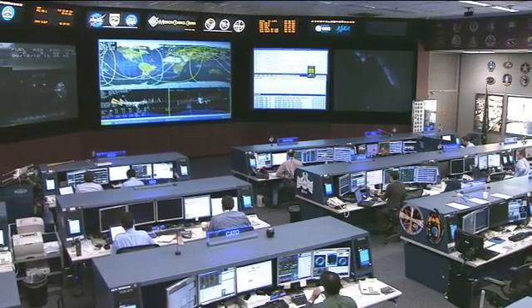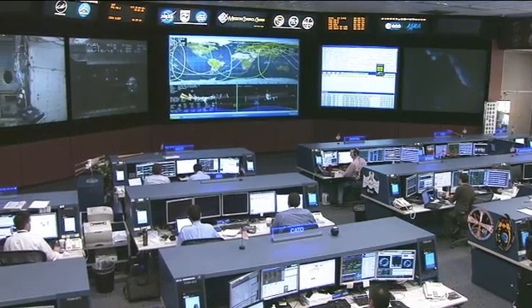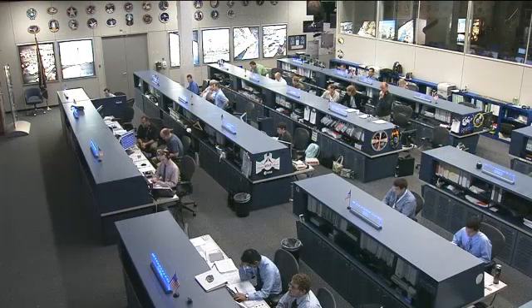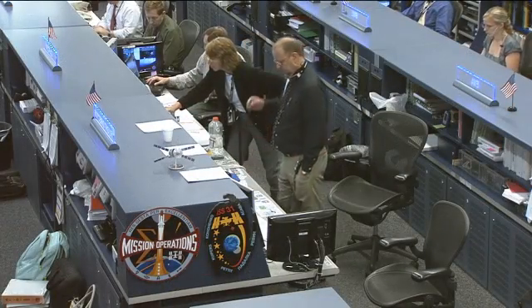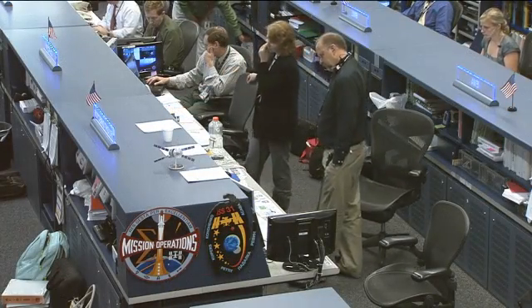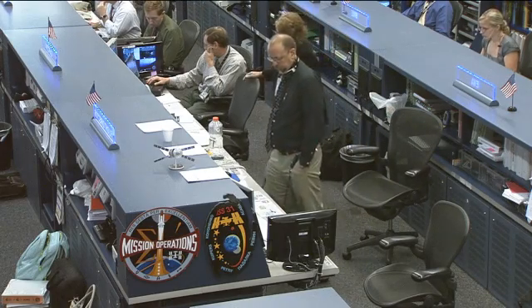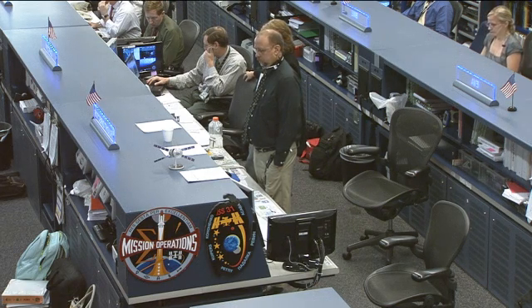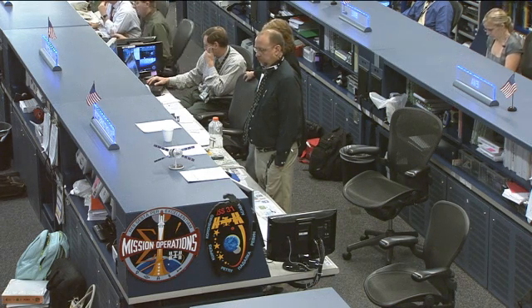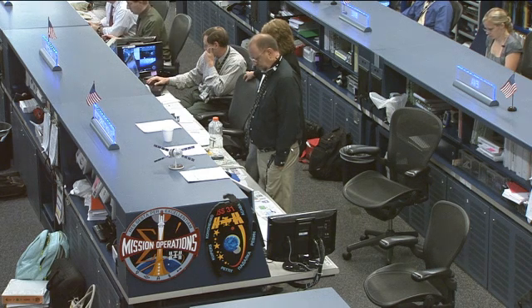The crew onboard the space station is busy working on a series of experiments and routine maintenance work. The team down here on Earth is being led today by Flight Director Royce Renfrew, joined by CAPCOM veteran astronaut Sandy Magnus. She herself lived onboard the space station complex, also flew the last space shuttle mission, STS-135. Today is her actual final day of training as a CAPCOM so we'll be seeing her face and hearing her voice a bit more here inside Mission Control.